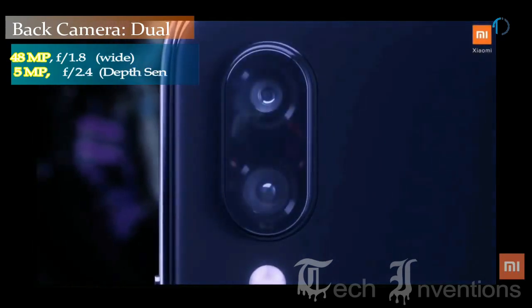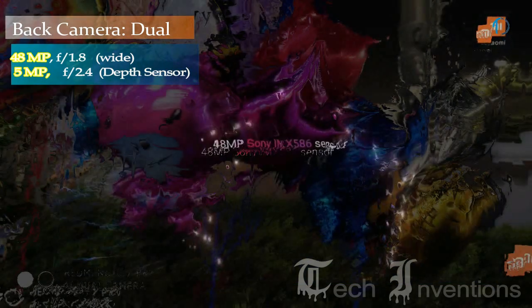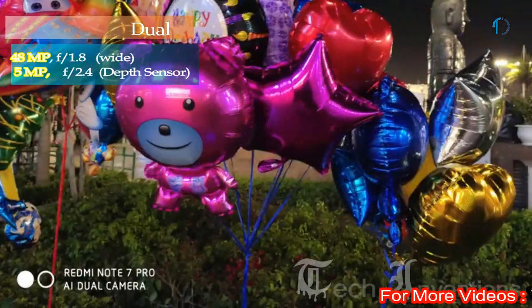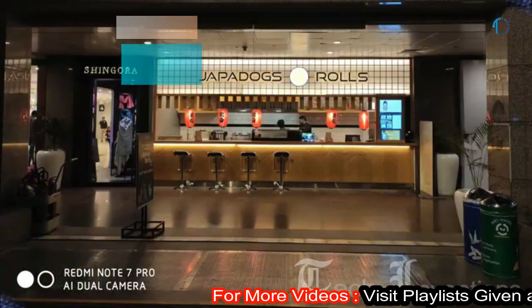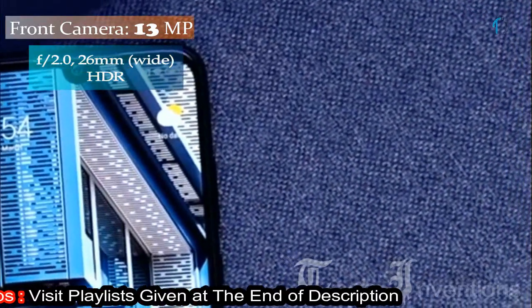Redmi Note 7 Pro on the back has a dual camera setup that includes a 48MP main shooter with f/1.8 aperture and the second one is a 5MP depth sensor with f/2.4 aperture. On the front, this smartphone has a 13MP fixed focus camera for selfies with f/2.0 aperture and HDR feature.